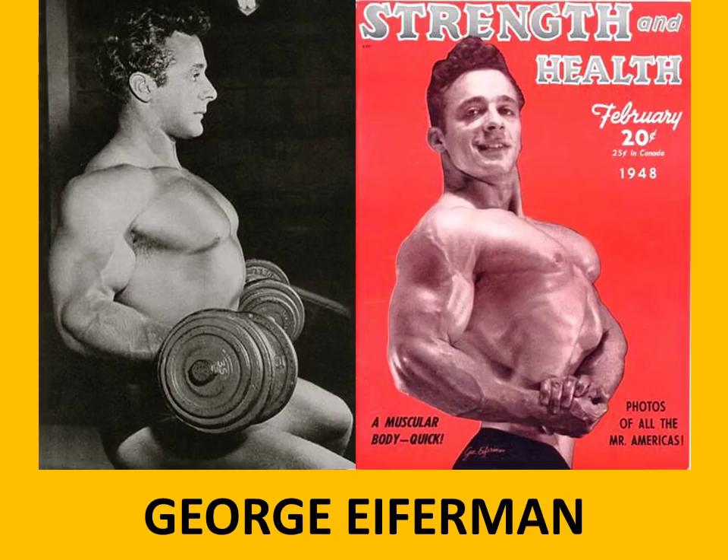Another great bodybuilder of the time was George Eiferman. He's just sitting there doing some dumbbell curls and you can see he's got a rather enormous chest. He was very well known for his ribcage development and his well-developed chest muscles. I love the old version of the side chest pose, which really shows off the ribcage development in all of these bodybuilders.